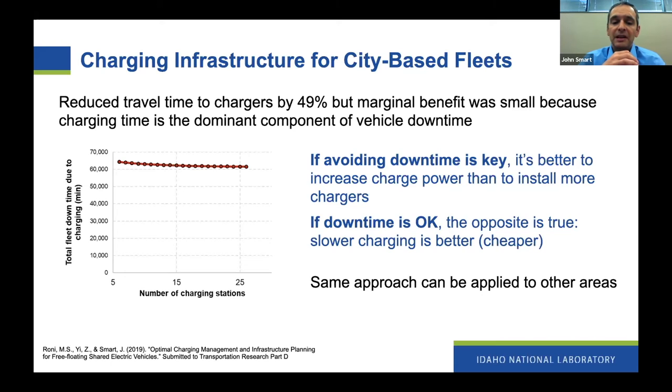For other fleets it might be acceptable to have some amount of downtime. Think of a corporate or city fleet where employees drive the vehicle in the morning and evening, but there's a time at night or midday where it's okay for vehicles to sit and charge. In that case, the opposite is true — rather than spending money on very fast charging equipment, it's better to charge more slowly at the places where the vehicles are sitting anyway, because that's cheaper. We are actively looking for fleet partners who can share their use case and data about how they use their vehicles, so we can apply these same analytical techniques to help determine the right velocity for charging.